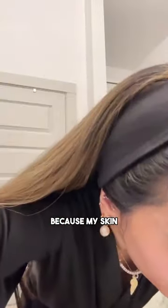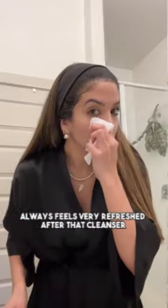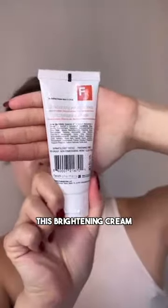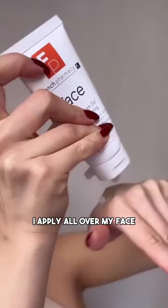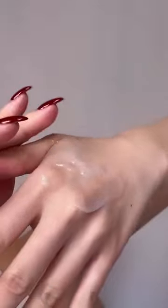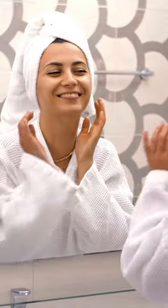My skin always feels very refreshed after that cleanser, probably because frenchpharmacy.com uses quality ingredients. This brightening cream I apply all over my face and it definitely enhances my glow. I've been using it for about a week now and my skin is so happy.